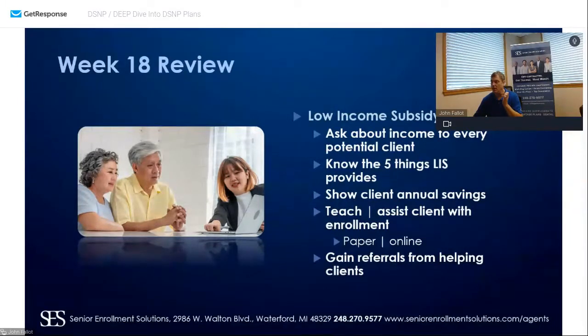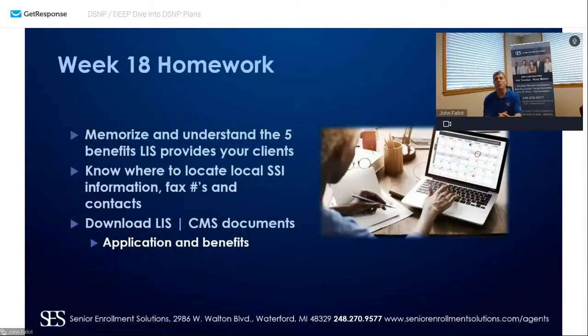Every person you come across, unless they're holding their green Michigan Health Plan card or any other state-funded Medicaid card, ask them: 'I don't want to get too personal, but do you make more than $1,500 a month in income? Do you make more than $2,500 a month?' See if they're going to qualify for that additional assistance through low income subsidy. Your homework: memorize and understand the five benefits that LIS extra help provides. Know where to locate your local Social Security information, fax numbers, and contacts.